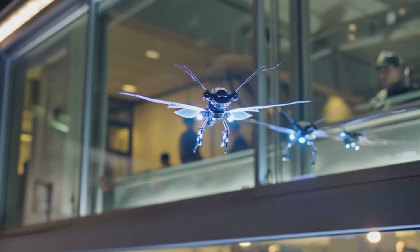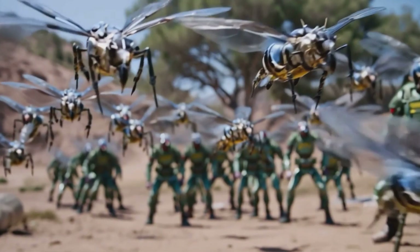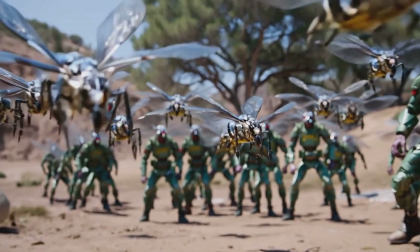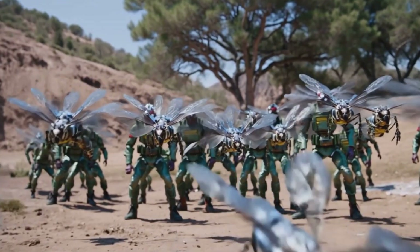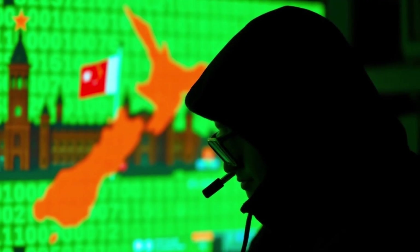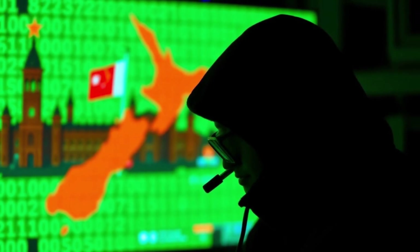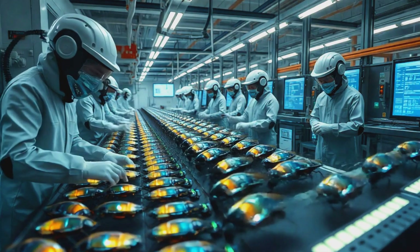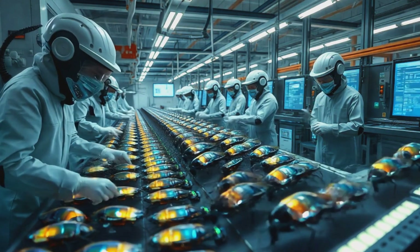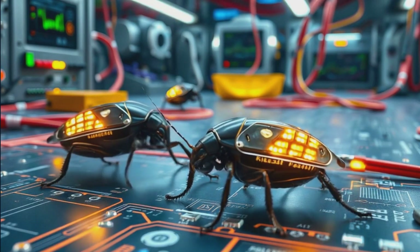Imagine a swarm of these killer drones released in a conflict zone, programmed to hunt specific targets — not just people but equipment. They could disable vehicles, jam communications, or sabotage infrastructure, all without a single soldier ever stepping foot on the ground. The potential for use in political assassinations or by terrorist organizations is staggering, risking a state of permanent low-level warfare where attacks are constant, anonymous, and almost impossible to defend against. When an autonomous drone swarm makes a kill decision without a human in the loop, who is responsible? How do you prevent errors or ensure these weapons don't spiral out of control?